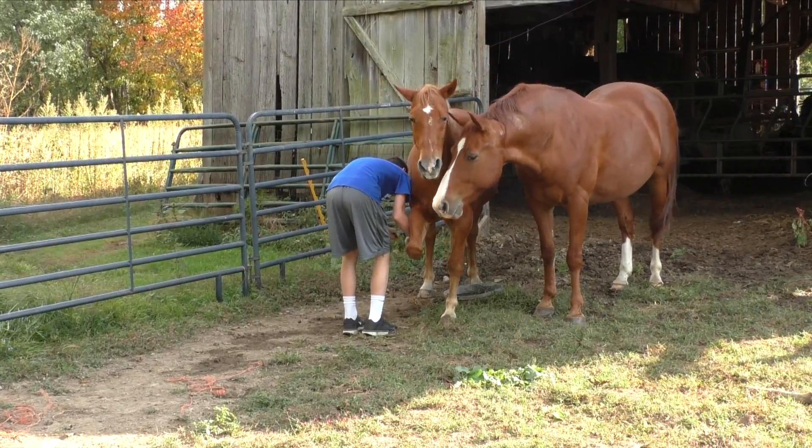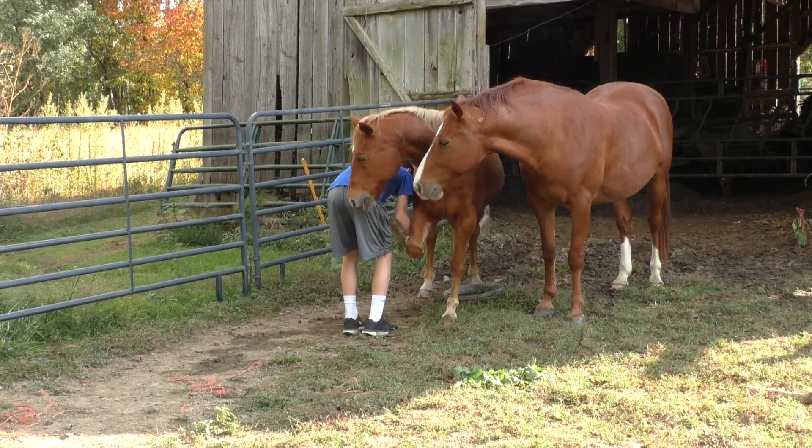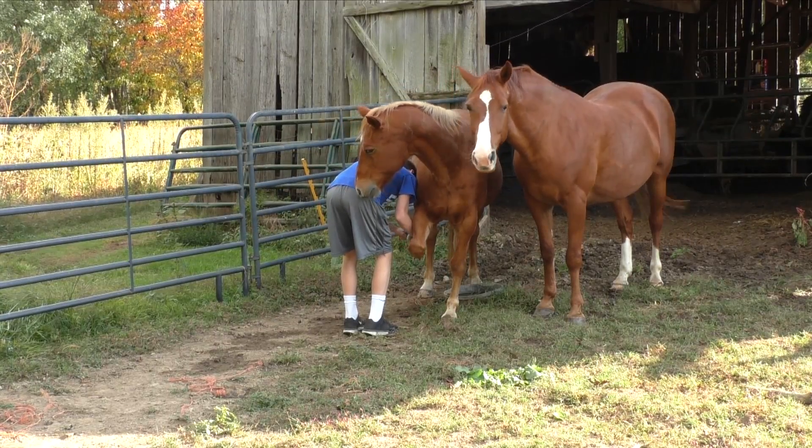The horse shows an example of a learned behavior because he knows when his foot gets tapped on, he needs to raise his leg.